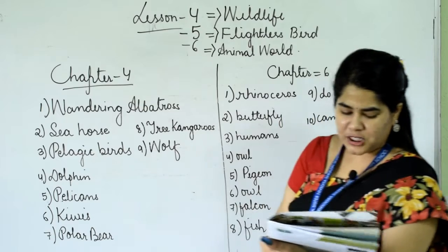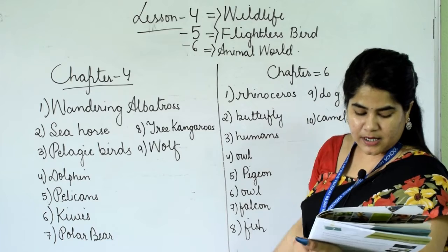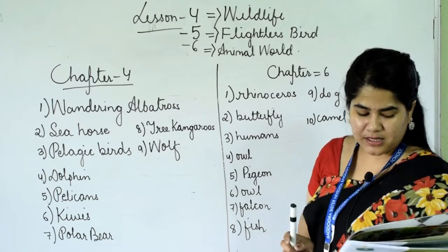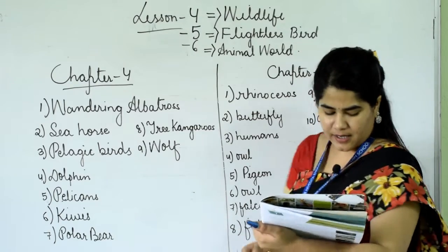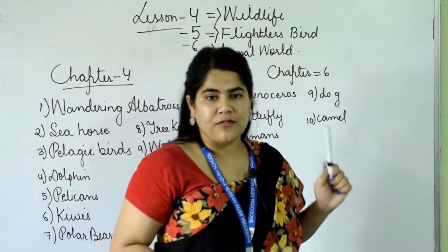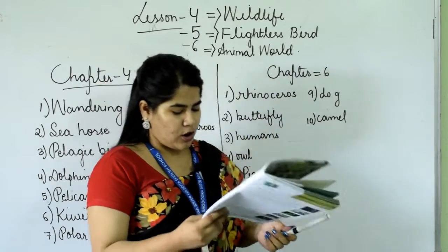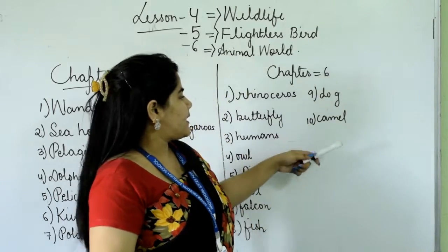Number 6: which bird can fully turn its head round and look behind? Again, it's owl. Number 7: which is the fastest flying bird? Falcon. Number 9: which animal is associated with the zodiac sign Pisces? It's fish. Number 9: which animal was sent into space for the first time? Dog. Number last: which animal is called the ship of the desert? It's camel.